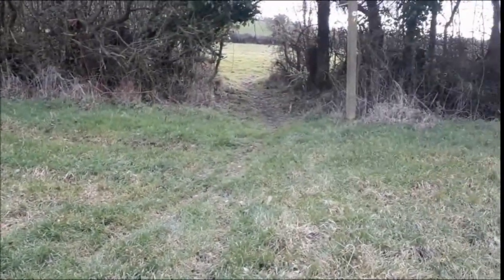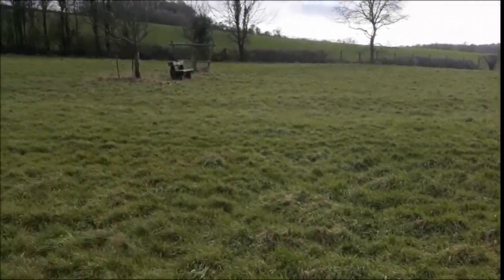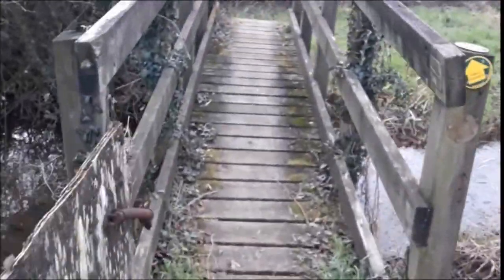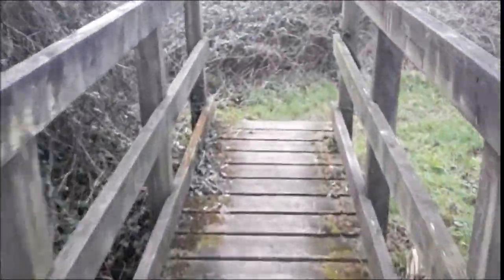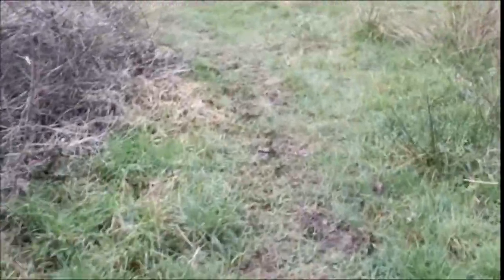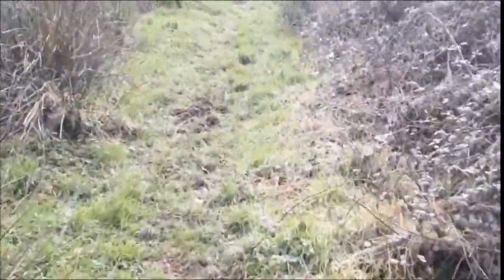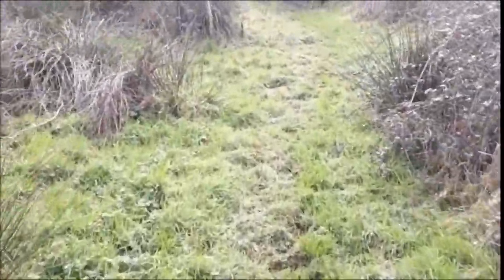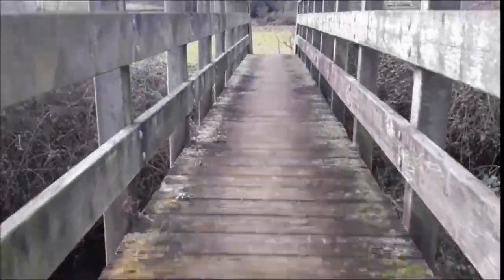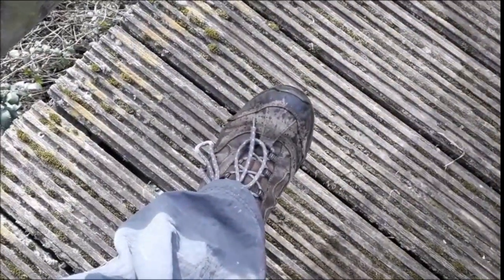We're shortly going to turn right into the field over there, where there's a seat. We're now entering a field that can get very wet after heavy rain — but it's alright so far. I'm quite surprised how doable that was, despite all the rain we've had lately. It's worked out fine, and I only had ordinary shoes on — so that was a good result.